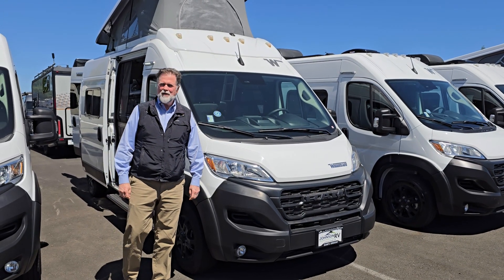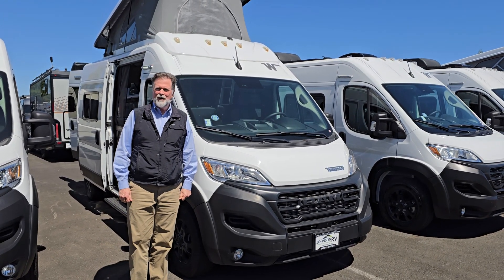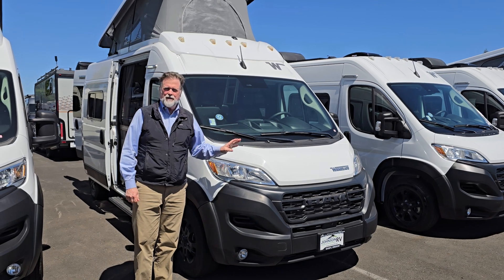Hi everyone, I'm Rod with Johnson RV. We're in Sandy, Oregon, just outside of Portland, and happy to take just a few minutes to review this new arrival.